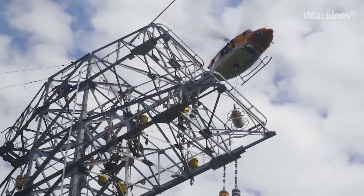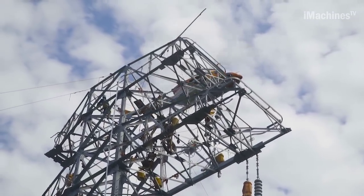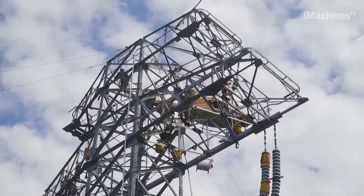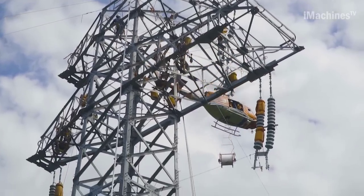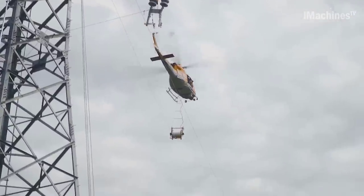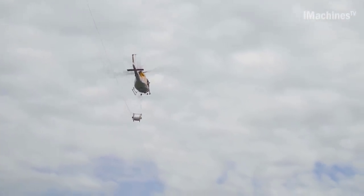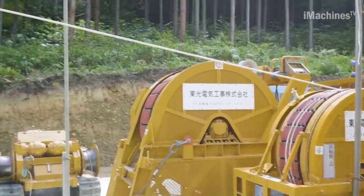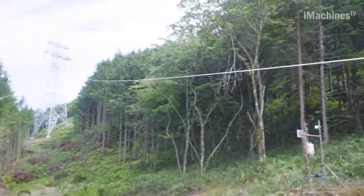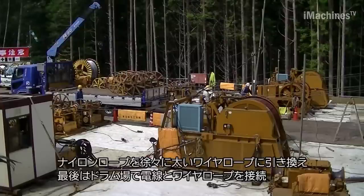Once the tower structure is assembled, the focus shifts to installing the arm part for attaching the transmission line. The arms are initially assembled on the ground and then lifted up using the Daibo, facilitating installation. Strict inspections are conducted to ensure the quality and safety of the completed steel tower. After the inspections, the construction of the steel towers reaches its climax as they are built one after another. A prayer ceremony for safety is held before the erection process, with workers gathering in a rice field to offer their prayers.